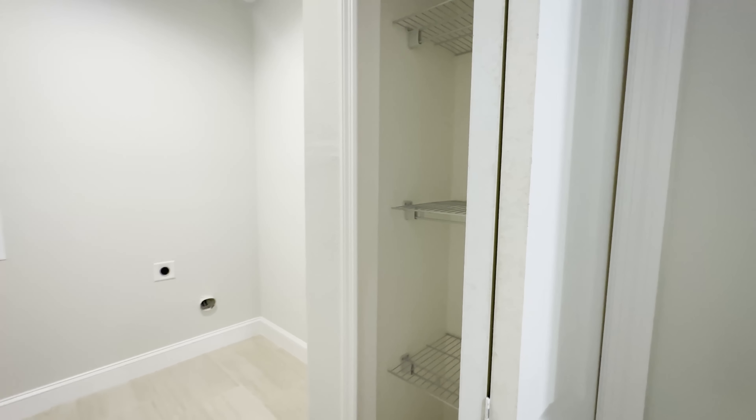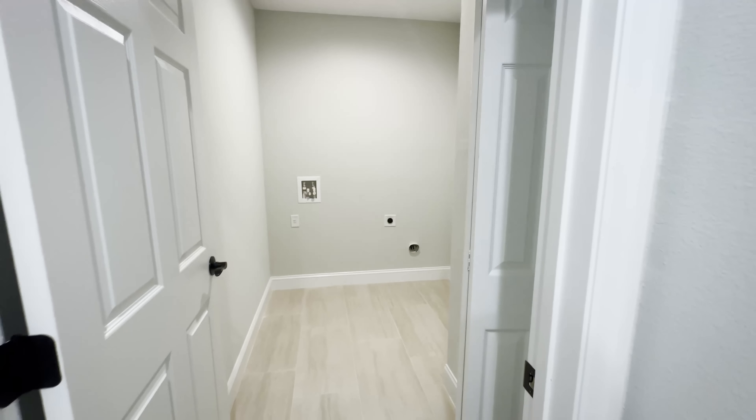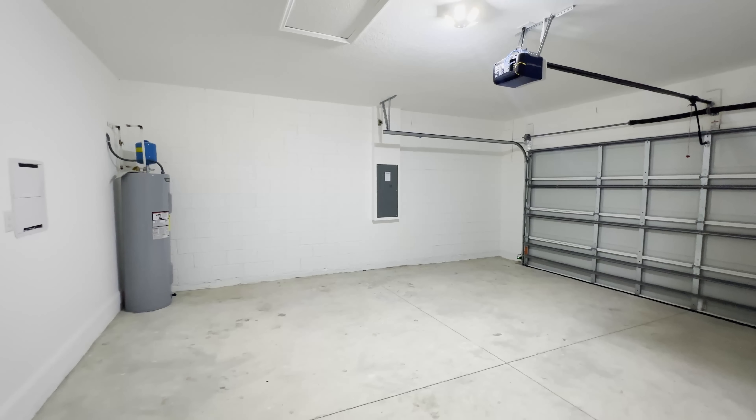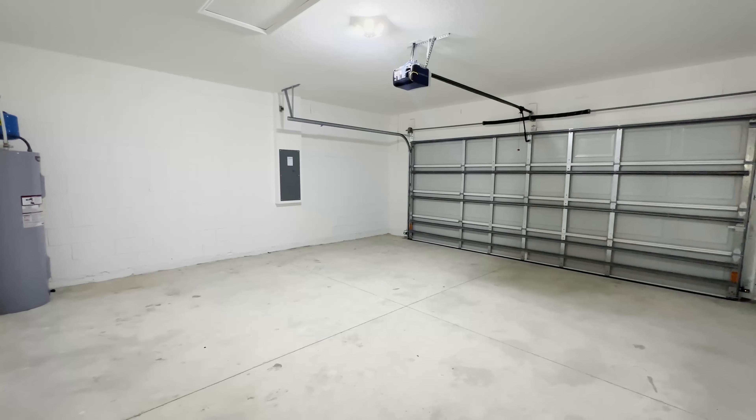It's a laundry room with washer and dryer included. We're going to have a linen closet inside the laundry. You guys have plenty of space in the laundry area. This door will take us to the garage — a two-car garage with a door opener already included.